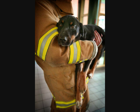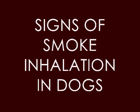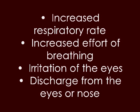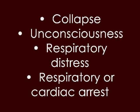Smoke inhalation can also cause the pet to be disoriented and confused. It may faint, have seizures, or in the worst case scenarios, enter a comatose state and die. Other signs of smoke inhalation in pets include bright red mucous membrane inside the lip — you can just raise the lip and look. Give a capillary refill; anything over two seconds will signify that the pet is having bad blood pressure. Additional signs include dry unproductive cough, hoarse breathing sounds, increased effort of breathing, irritation of the eye, discharge from the eyes or nose, collapse, unconsciousness, respiratory distress, and respiratory or cardiac arrest.